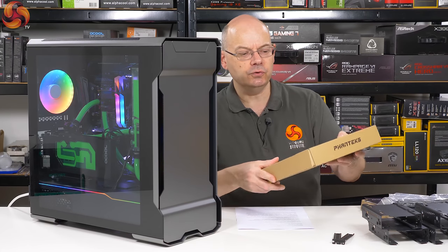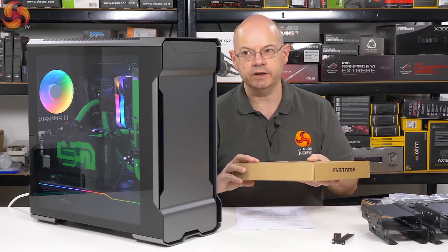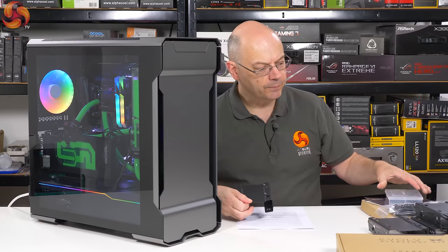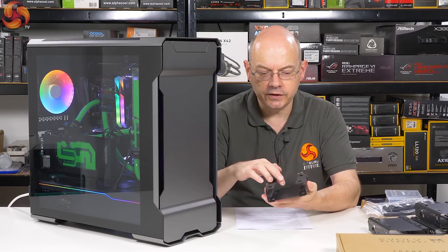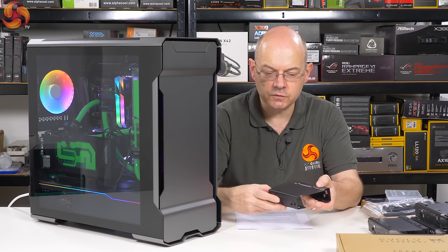This is where we come to the accessory kit. You do not generally get an accessory kit of this size with a regular case. Inside that accessory kit we've got nuts, bolts, fasteners, a few bits and pieces, and four of these fellas — three and a half inch drive caddies that also have mounts for two and a half inch SSDs as well.